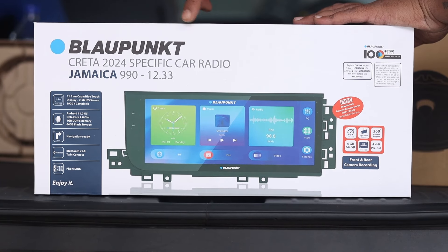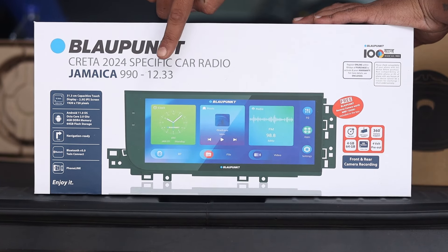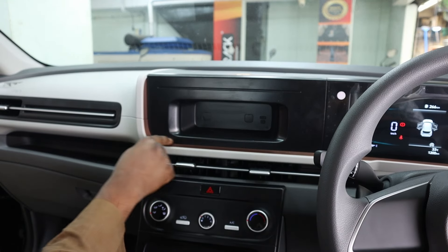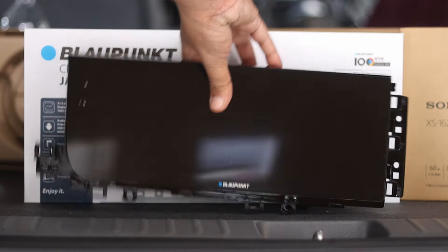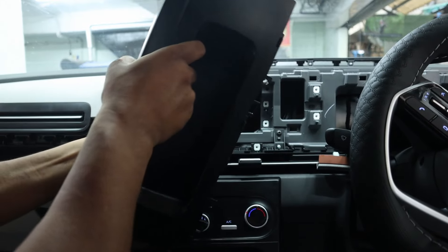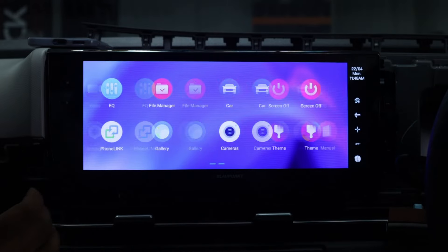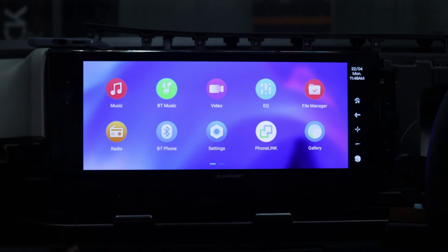Discover the sleek Blaupunkt Jamaica 12.33 H2H car radio system at Glamour Car Accessories. It features a 12.33-inch display, seamless Apple CarPlay, Android Auto integration, and advanced navigation for a stylish and functional driving upgrade.